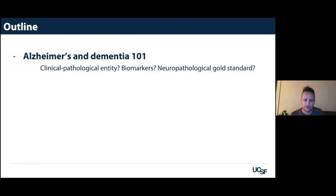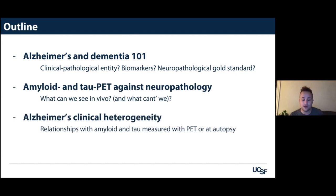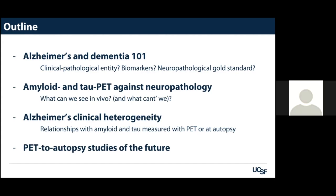I'll start my talk by giving a few reminders about Alzheimer's and dementia. Then I'll show a few studies looking at the validation of amyloid and tau PET against neuropathology. Then we'll talk about the clinical heterogeneity of Alzheimer's disease, which is something I wasn't really familiar with before coming to UCSF. And if I have a little time, I'll show some really amazing pictures of what the future might be for PET-to-pathology studies.